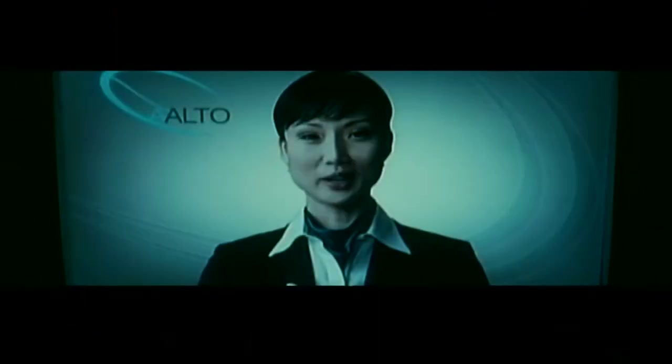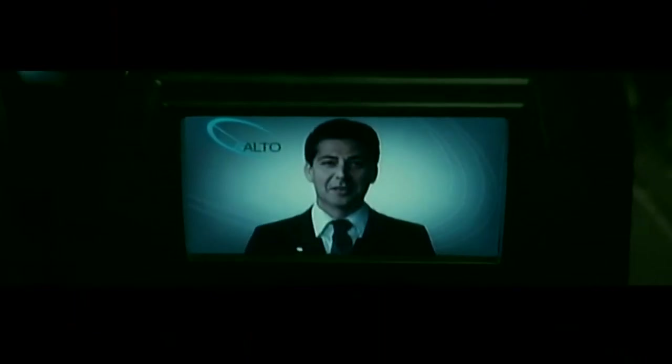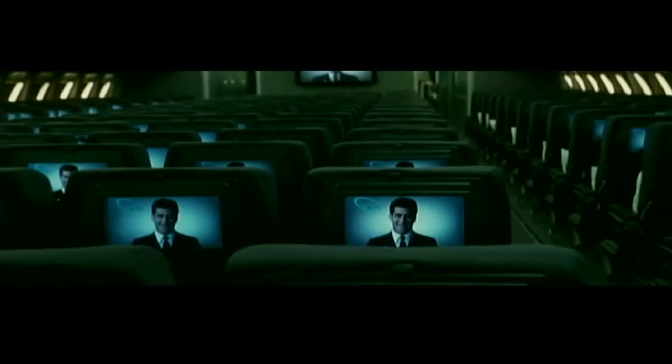The welcome to Alto Airlines intro — for people boarding the plane — is a morph between flight attendants: 20 people speaking 20 different languages. It used to take a month or two to do that; we basically had to do it in a day, put it together in about 24 hours and turn it around for us to be able to play back on the first day of shooting.